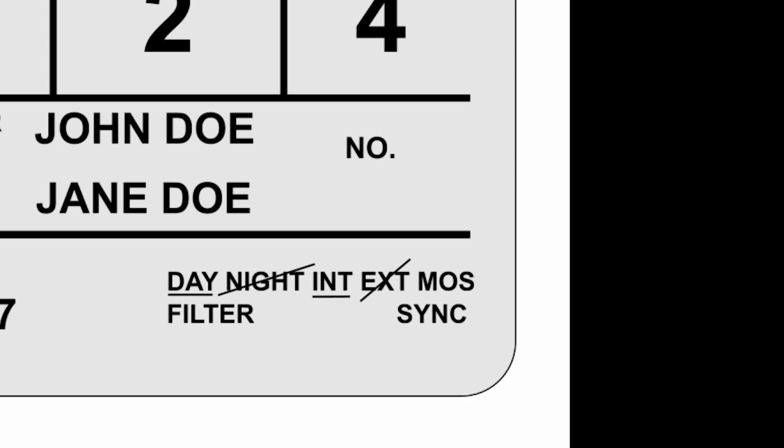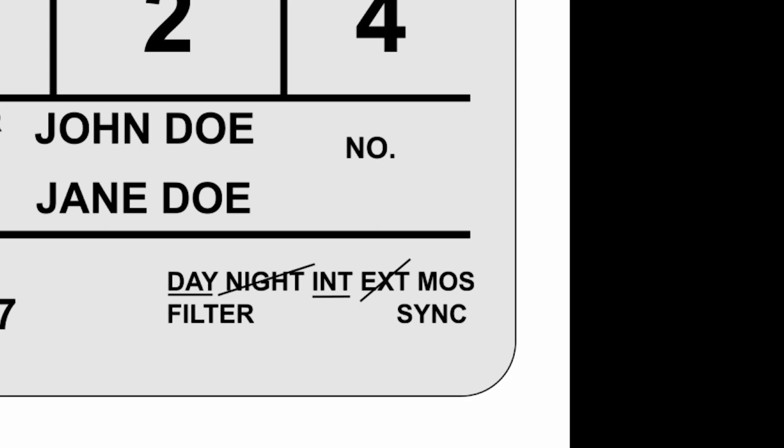MOS — there's a lot of controversy about where this term comes from, but it actually comes from 'motor only shot,' meaning there's no audio and no sound recording, just the camera rolling. There's also a fun backstory that a famous German cinematographer like Fritz Lang would constantly shout 'We will do it without sound!' and the MOS kind of took over that as 'mit out sound' — without sound.